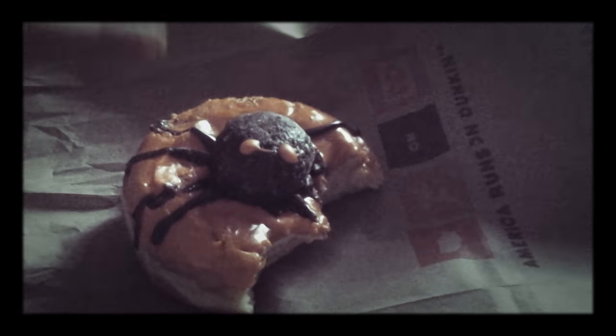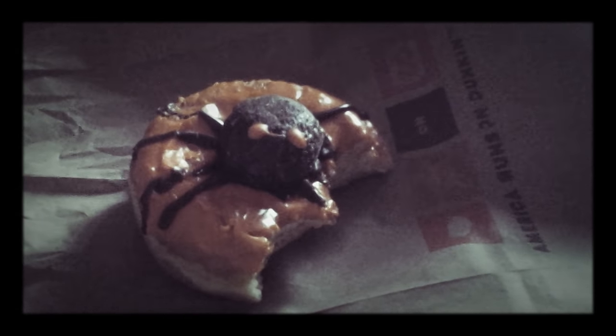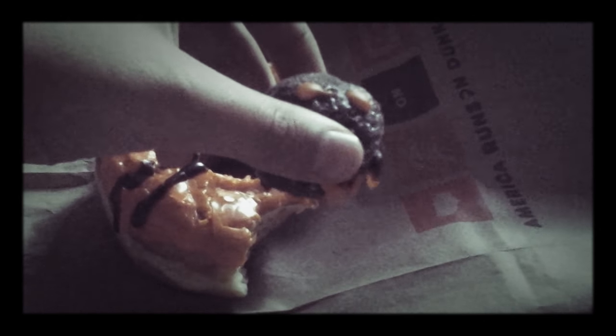This is definitely a great donut to get during the Halloween season, and for only two bucks this is definitely worth it. Now I'm going to try the munchkin — hopefully it's really good. Bye, spider!